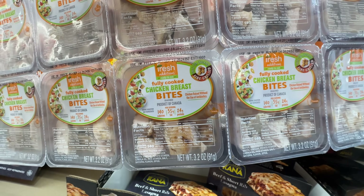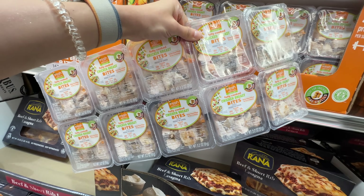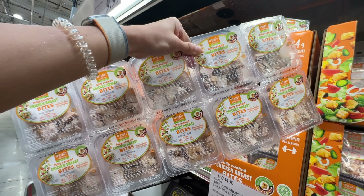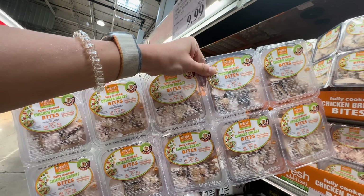Use or freeze by September 14th — I'm going to get this for my kid. It's chicken breast. $10 for all of this? That's crazy — $5 off. I'll get this.